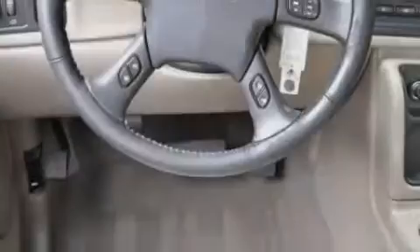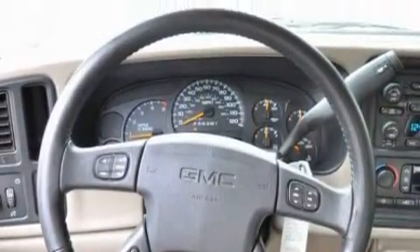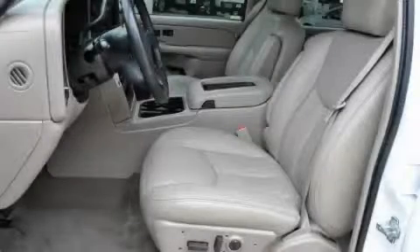This GMC features a dual zone climate control system, an adjustable steering wheel, an AM FM radio, an anti-lock braking system, airbags, and this vehicle has just over 35,000 miles.